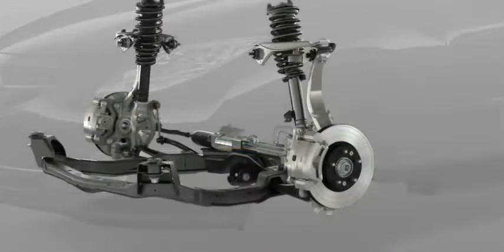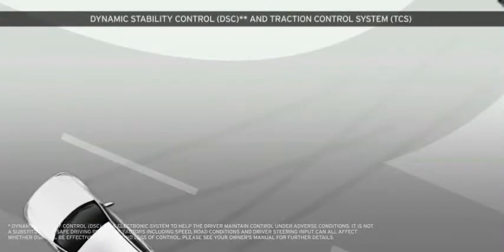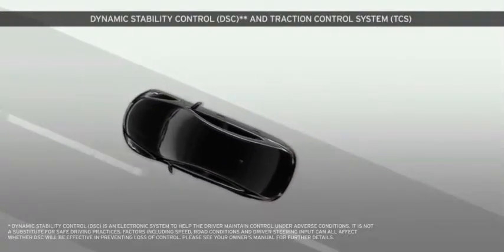Other advanced systems include standard anti-lock brakes with best-in-class stopping power in both wet and dry conditions. There's also integrated electronic brake force distribution, dynamic stability control, and traction control, all of which use state-of-the-art computer-assisted technology to help make driving safe when conditions are not.